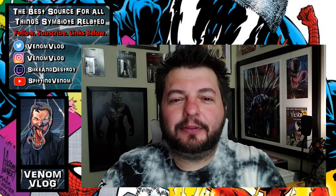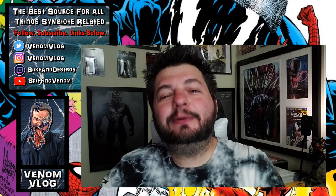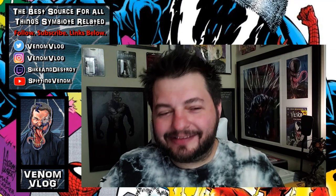Hey, what's up everyone, welcome back to another episode of the Venom vlog. Today it's Christmas in July — or at least that's what we're gonna say it is. That's the only way I can rationalize doing this storyline. So this week we've been exploring a comic book, or graphic novel, called Venom: Along Came a Spider.